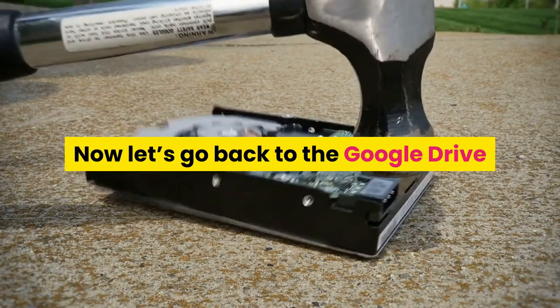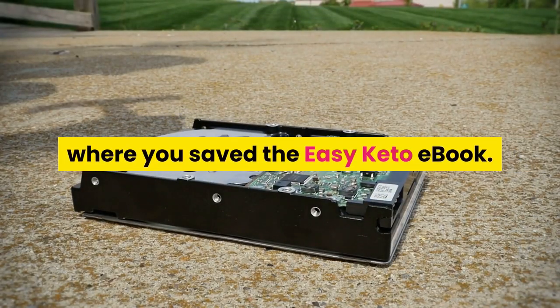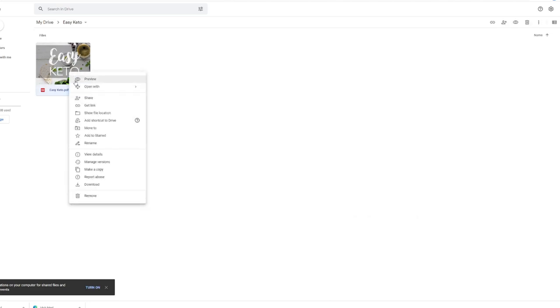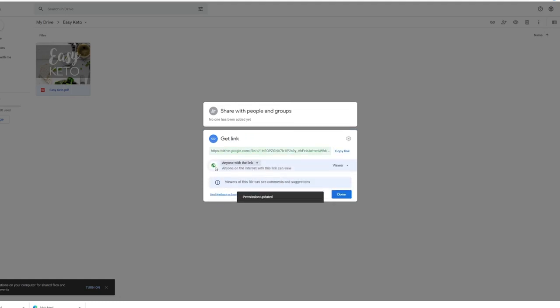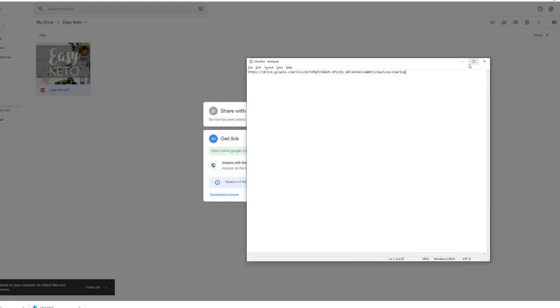Now let's go back to Google Drive where you saved the Easy Keto ebook. Right-click on the Easy Keto PDF file and select 'Get Link.' Change the restriction to 'Anyone with the link,' then click 'Copy Link.' Open Notepad and paste the link so we can use it later.